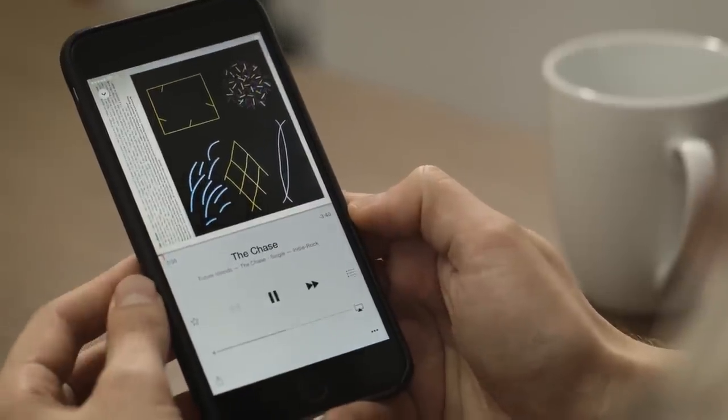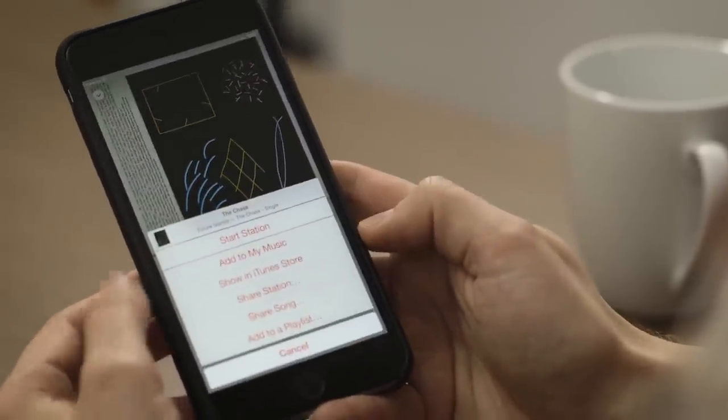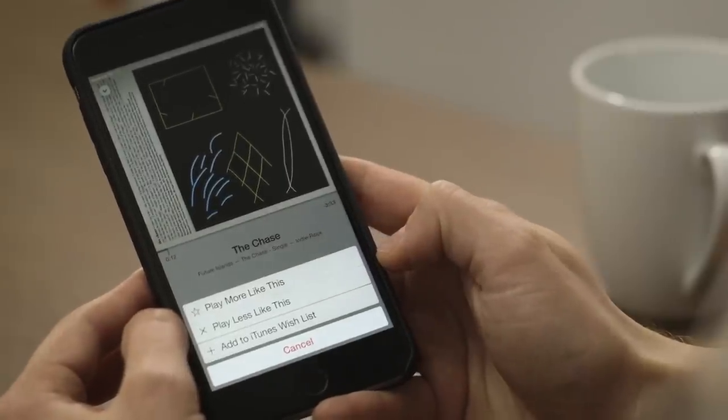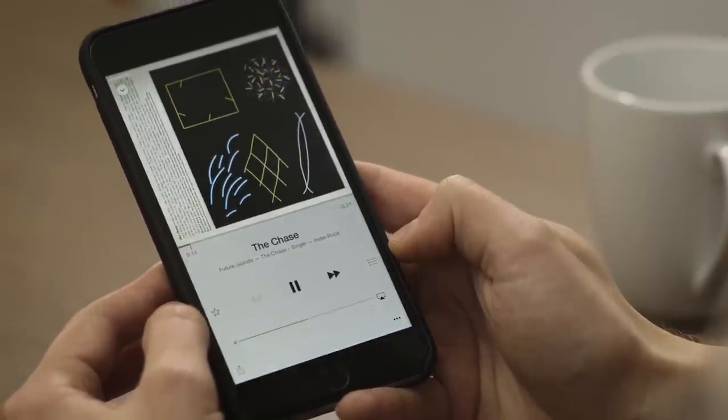It shows you the song that's playing. You can hit another one of those three-dot menus to do all those options. You can also fave something, play more like this, play less like this, add it to a wish list, and so on.